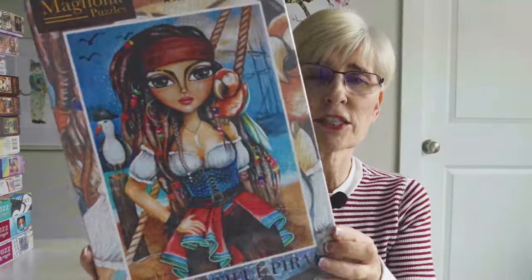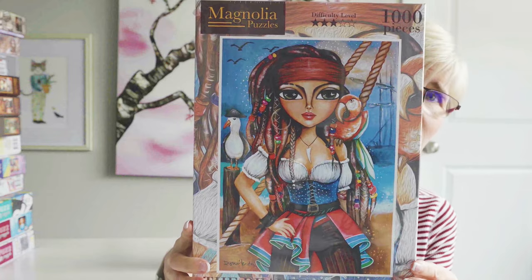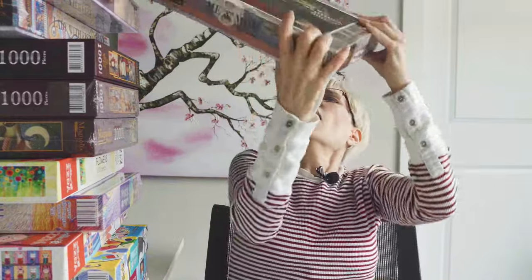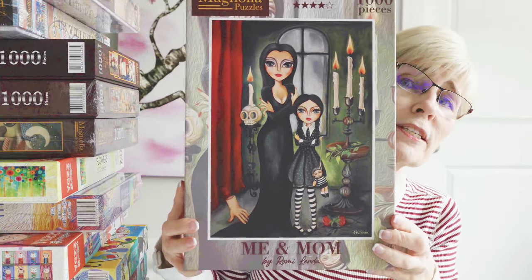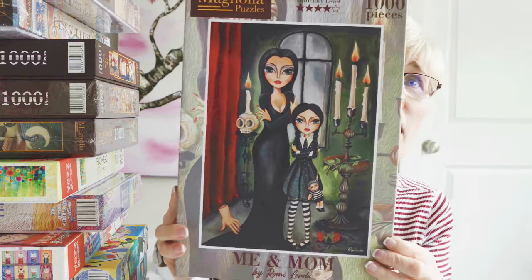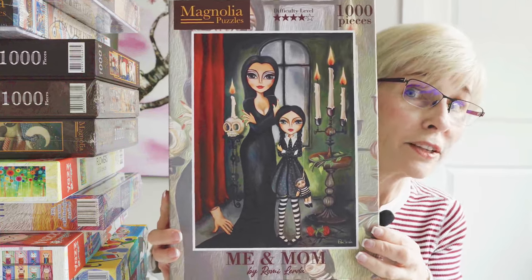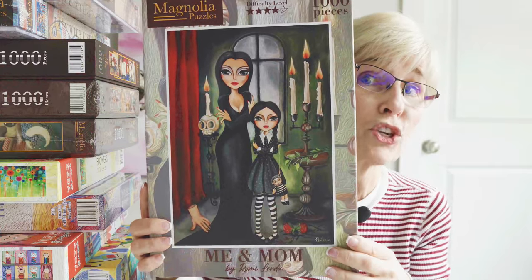Another Romy Lurda — this is called The Beautiful Pirate. Love, love, love. Another Romy Lurda that if you watched my Magnolia review, this is the puzzle I featured in the time lapse. This is called Me and Mom, and I loved it. It was challenging — no doubt about it, the black parts of this dress were a real challenge — but I still had fun.